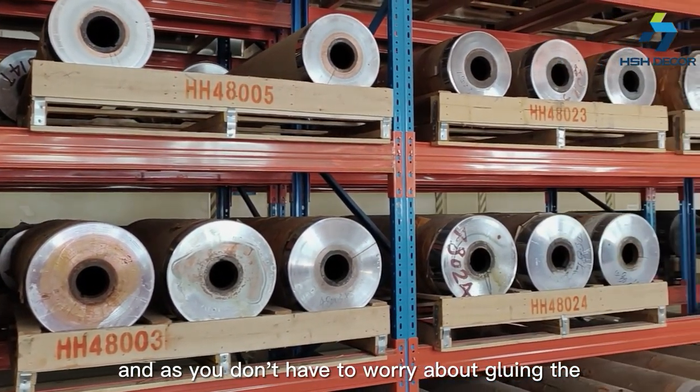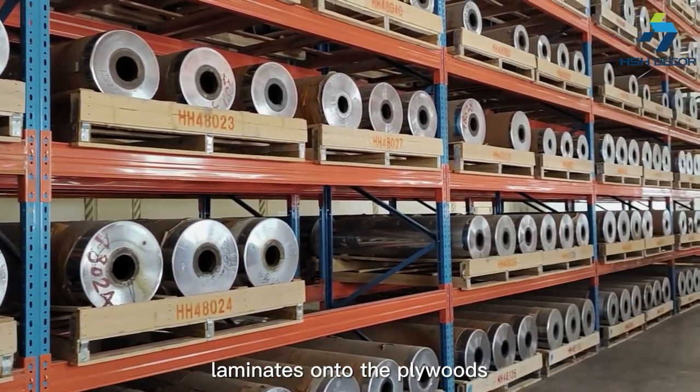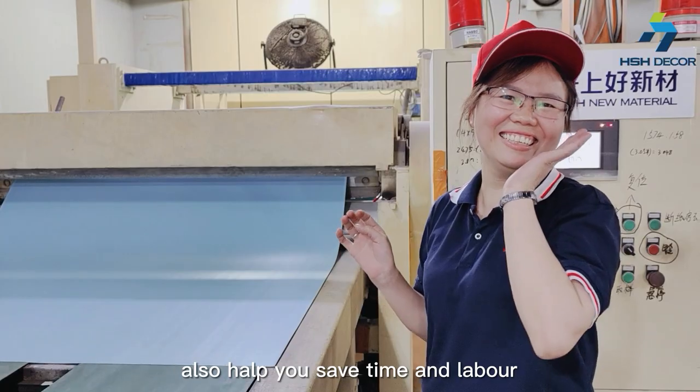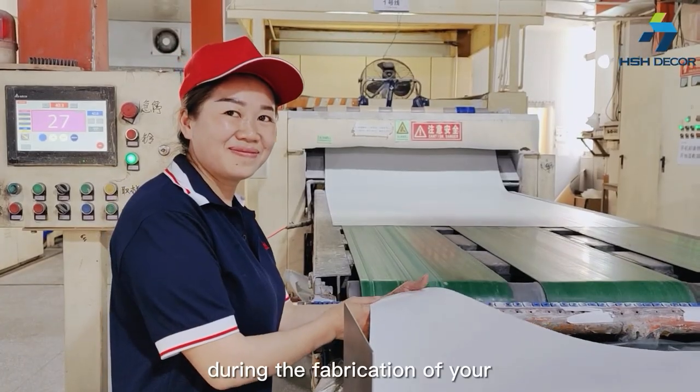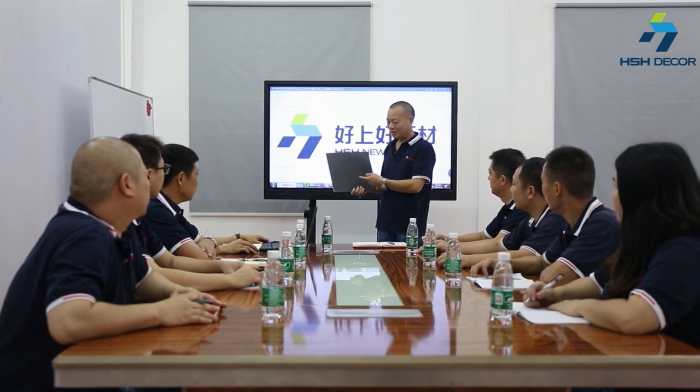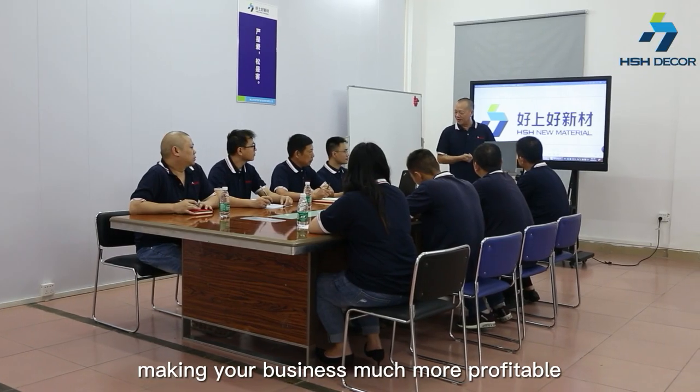And as you don't have to worry about gluing the laminates onto the panels, it also helps you save time and labor during the fabrication of your furniture and interior fittings, making your business much more profitable.